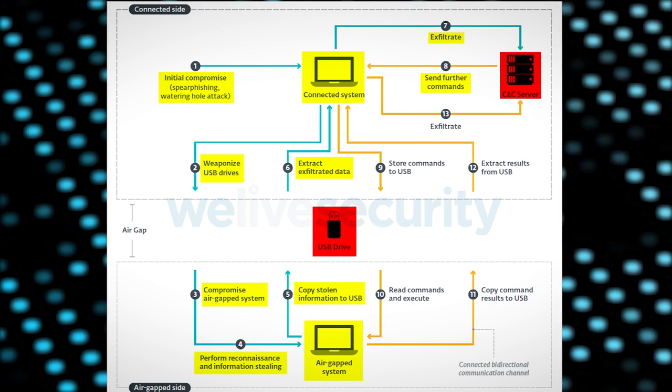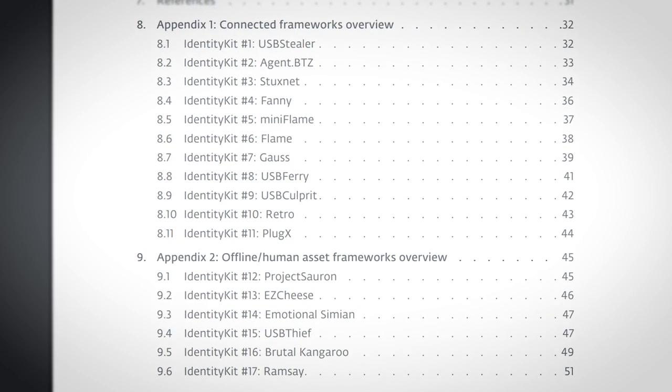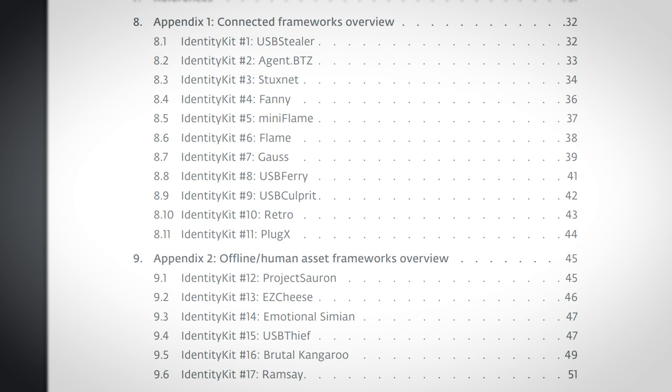Let's look at some real world examples. Thanks to ESET's report we have quite a smorgasbord to choose from. Can we just take a second to appreciate the weird names of these hacks? There are some boring names like USB Stealer and USB Thief — zero out of ten for creativity — but there's also Brutal Kangaroo, Easy Cheese, and Fanny, which must have a different meaning in America where they came up with the name.